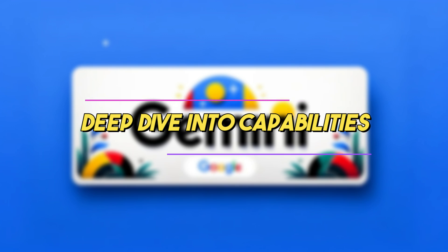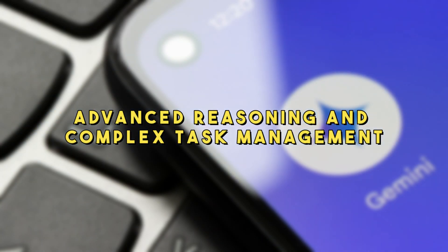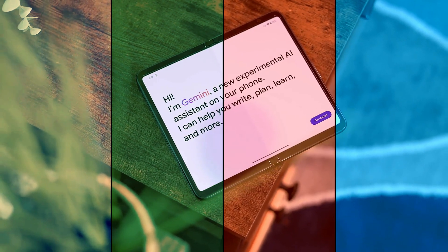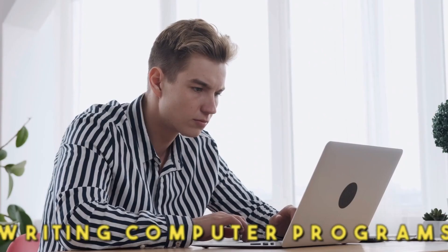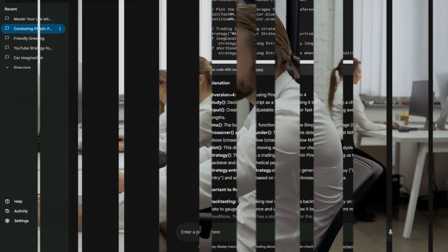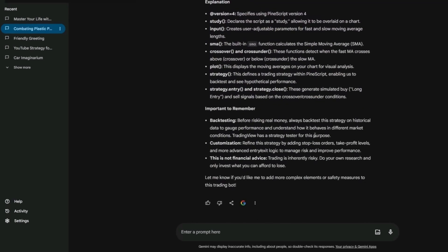Gemini Ultra excels at advanced reasoning and complex task management. It's like a genius in the world of AI, especially when you need help with tough tasks like writing computer programs, solving complex puzzles, or following detailed instructions. Imagine asking your computer to not just follow orders, but to think about them, make smart choices, and even suggest better ways to do things — that's what Gemini Ultra does, making it feel like you've got a super smart buddy to help you out.